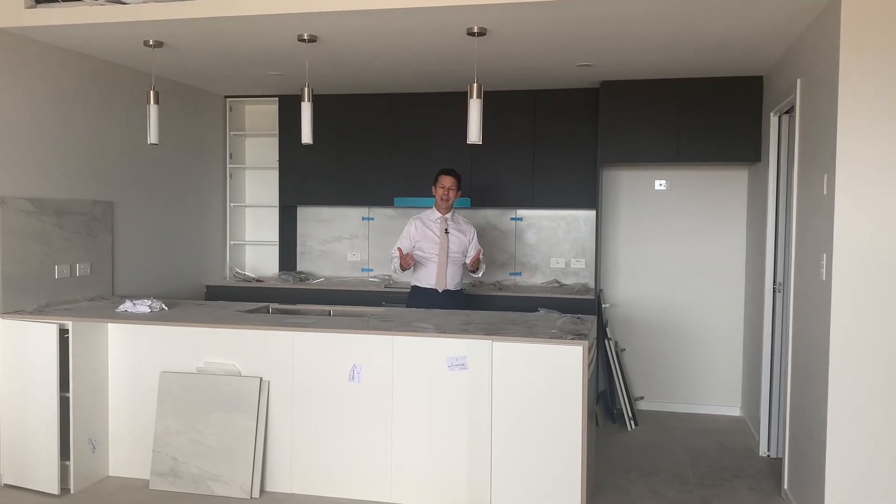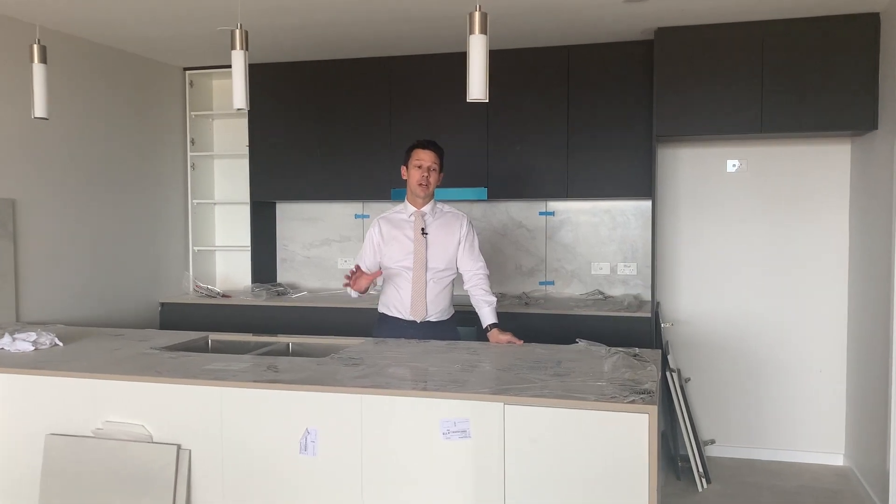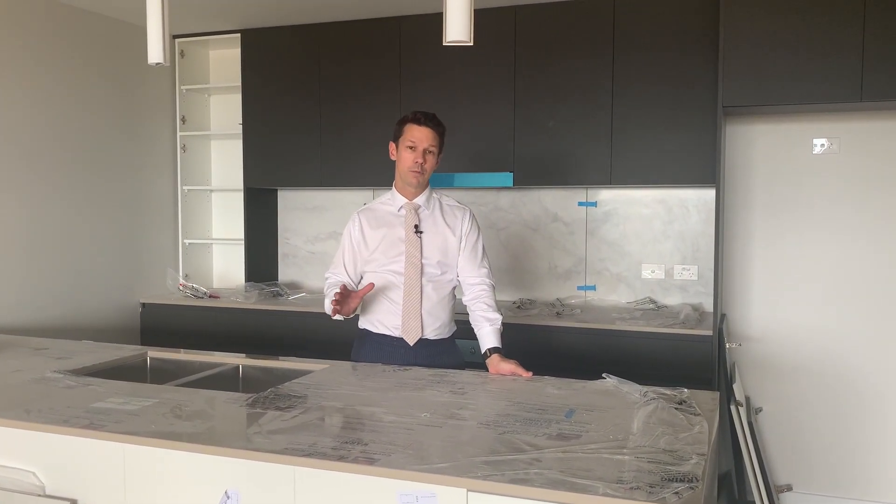Matt and Adrian here from Grasset Thompson Real Estate, back here at Element Apartments giving you another quick update. We're nearing completion and most of the kitchens are in. We've got just a handful of apartments left, but it's definitely worthwhile coming out to have a look if you're yet to purchase.